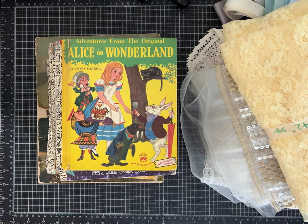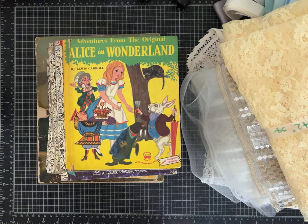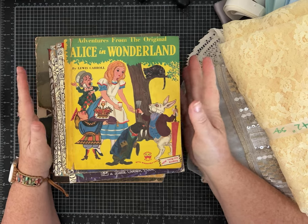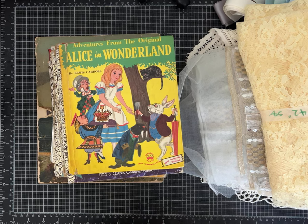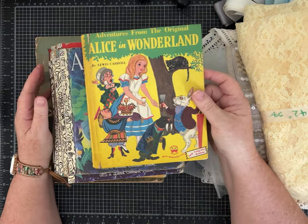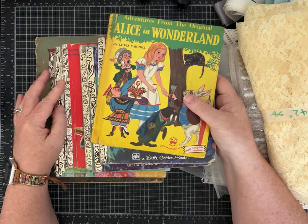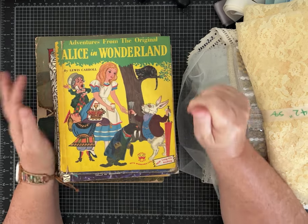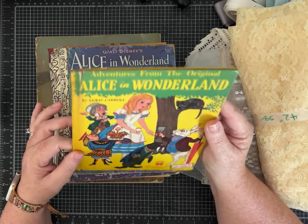Hey guys, it's Pam with Silver and Sparkles. As you know, I've been on vacation and I've been back now for a little while, but I found some treasures while I was thrift shopping and antiquing and I just thought I'd show you a few of the things that I got that I'm so excited about. So many of you know I love to make junk journals with little golden books, and I got into a shop and I saw some I had never seen before.